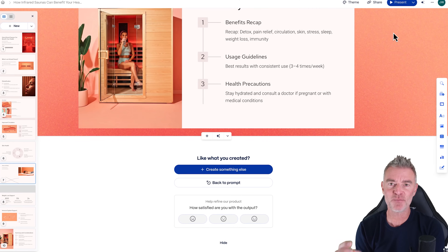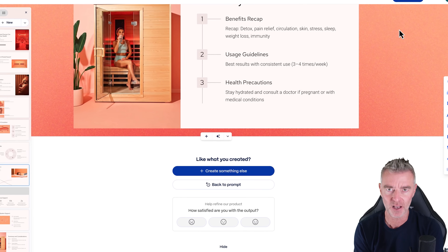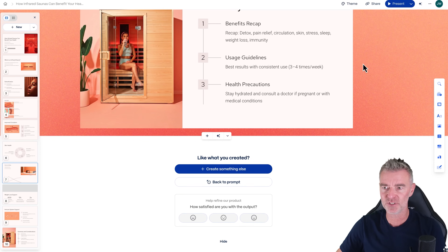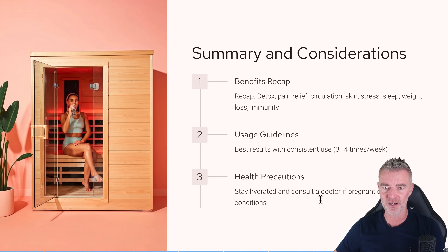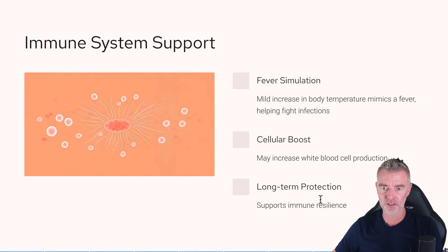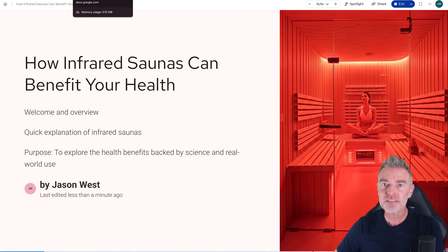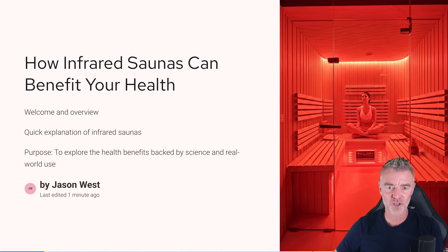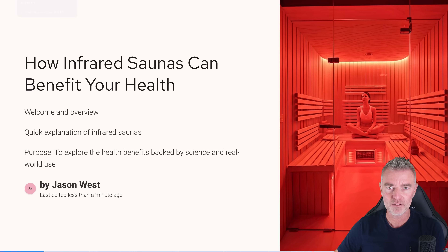Done. And I deliberately did not speed that up — that is the speed it actually creates the slides. Now I'm going to present those slides and you can tell me what you think. So that versus this — which one do you prefer? The classic PowerPoint slides of doom versus the Gamma unbelievably-professional, looks-like-you-spent-all-night version.